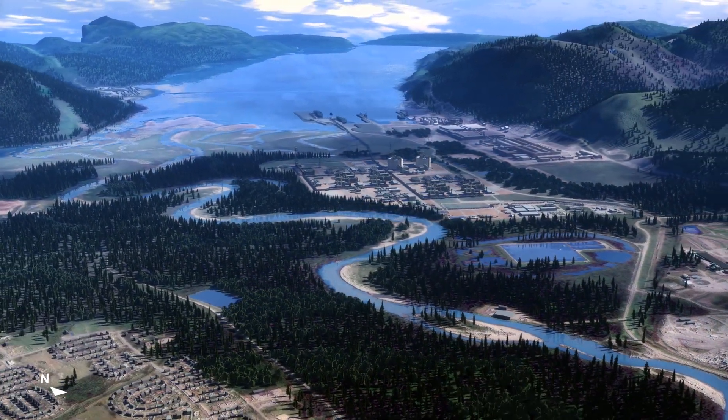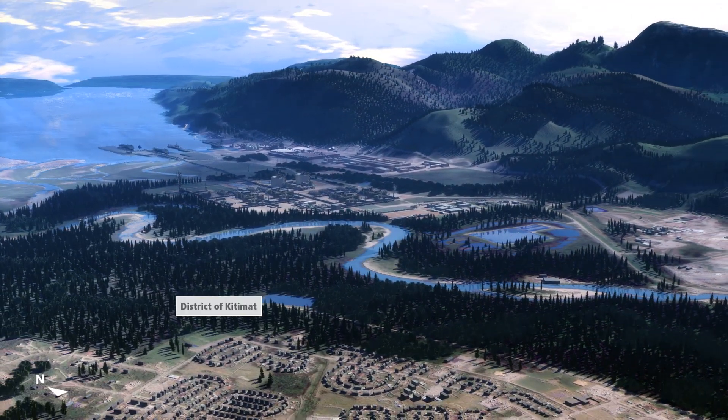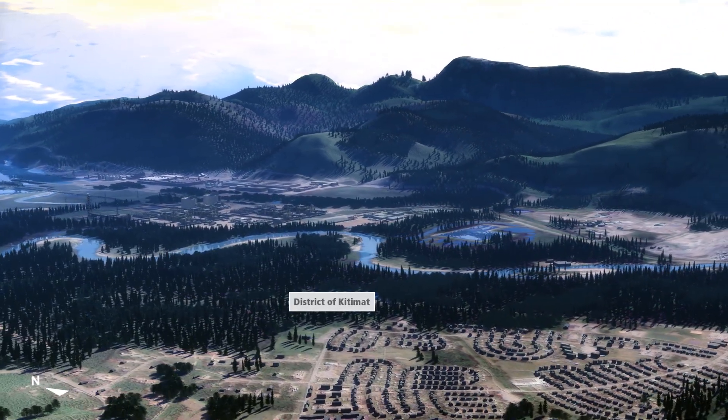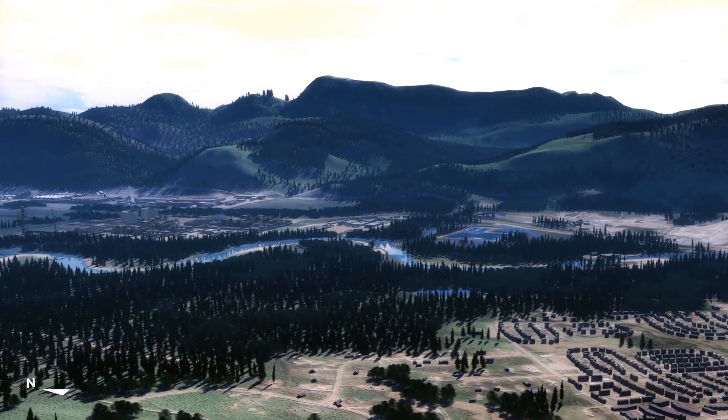The aerial view shows the relationship between our site and the District of Kitimat. The strong support the Kitimat community and the Haisla Nation have demonstrated for our project is very important to us, and puts our project at the forefront of the LNG industry in British Columbia.